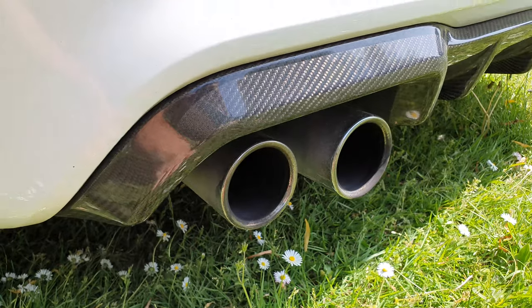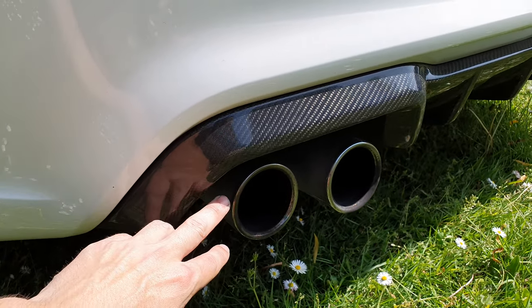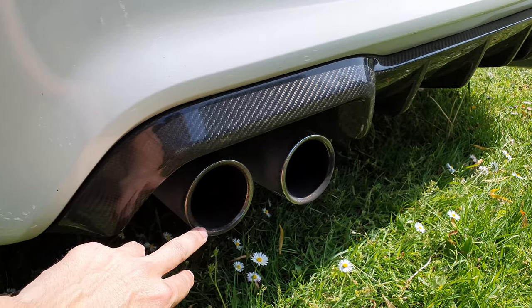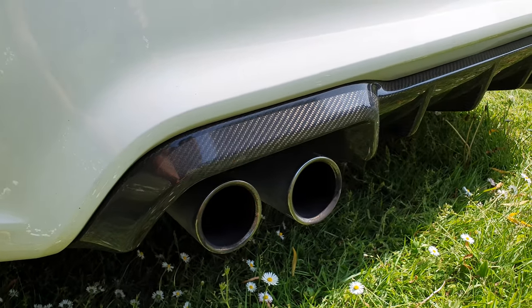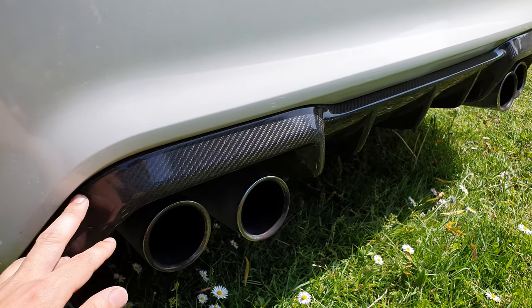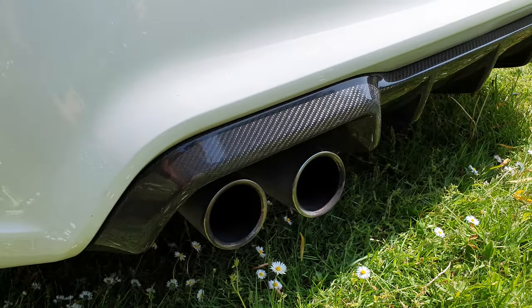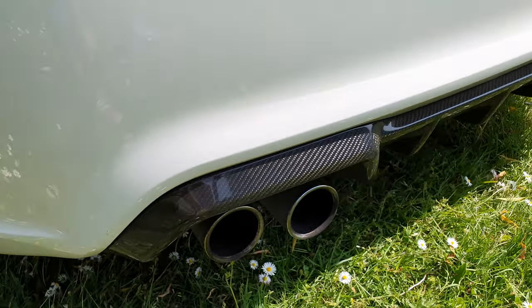I'm also going to change the exhaust - I want some bigger exhaust tips, because now the diffuser is a bit bigger and more aggressive, and the steel pipes seem a lot smaller in comparison, so I'm going to change that too.